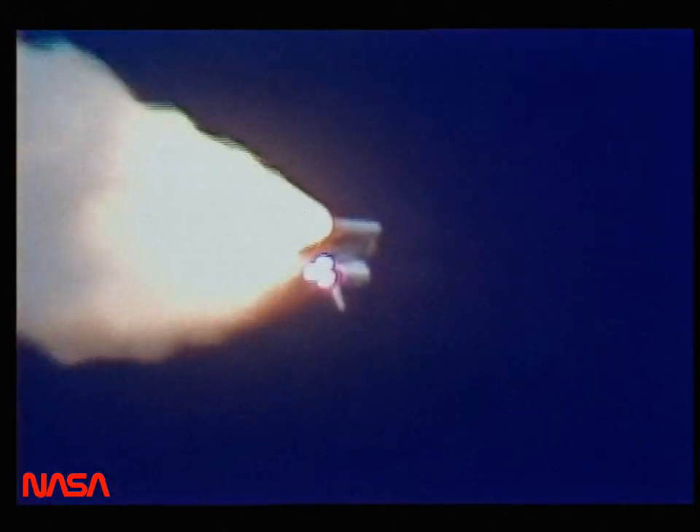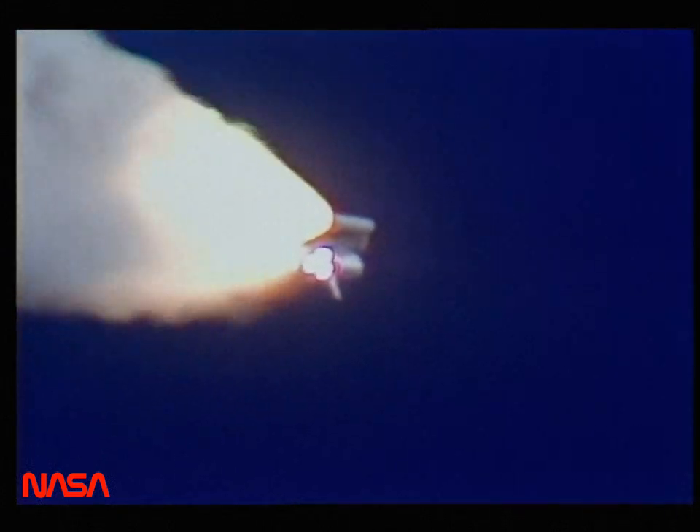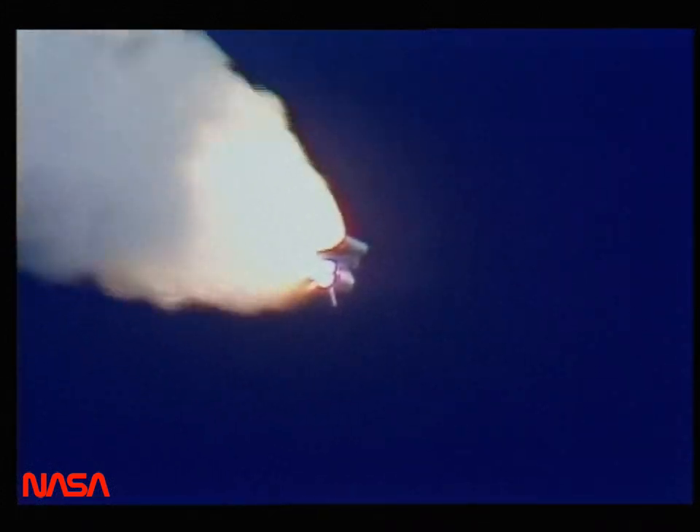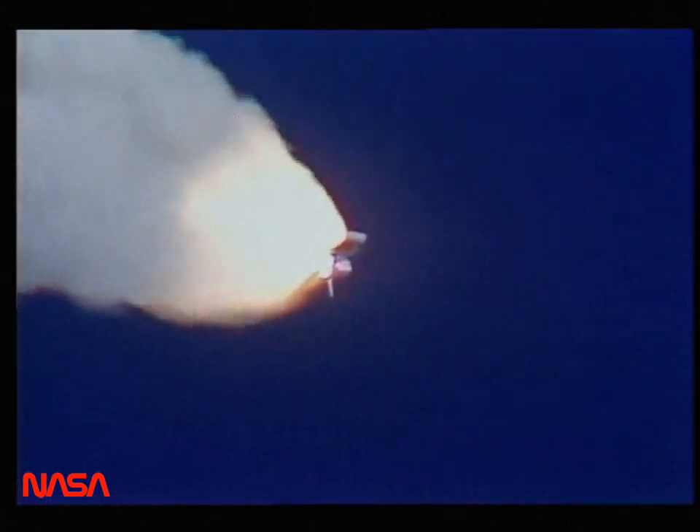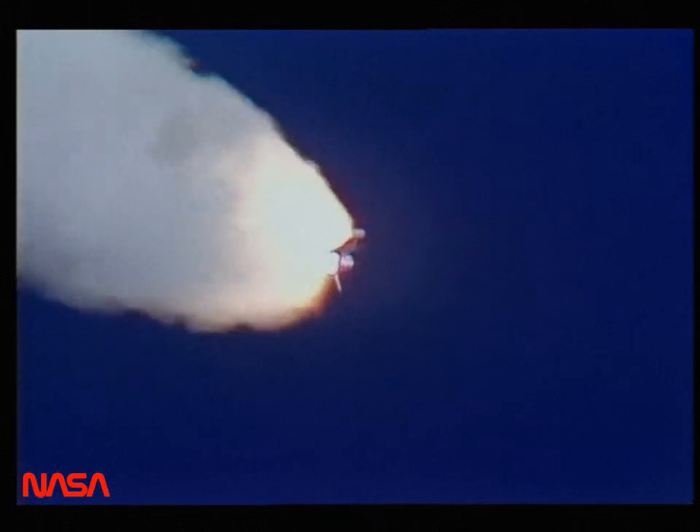Velocity 2,257 feet per second. Altitude 4.3 nautical miles, downrange distance three nautical miles. Engines throttling up, three engines now at 104 percent.